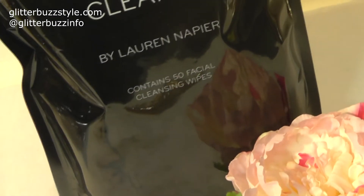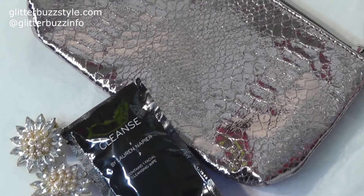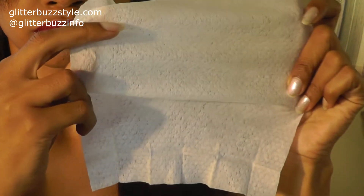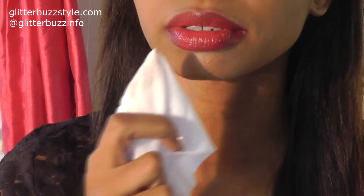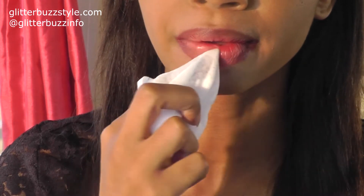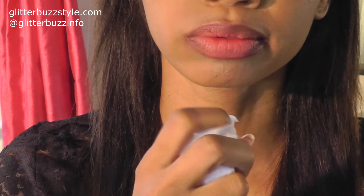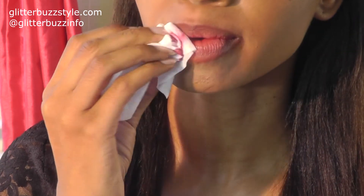Cleanse by Lauren Napier is all about refreshing your face at any given time. It can also help with makeup removal. It comes with individual facial cleansing wipes so you can have it in your purse, on the go, as you travel, or in your makeup bag. It has a six by seven facial wipe that's stretchable. Its ingredients include aloe and cucumber, and it's loaded with vitamin C, which helps with inflammation and tightens and tones the skin.